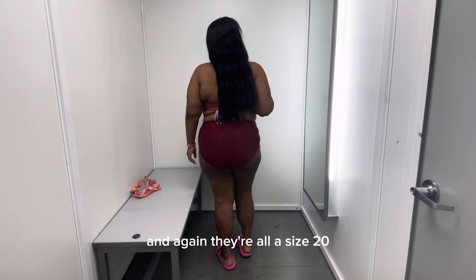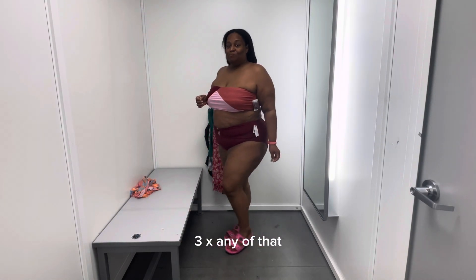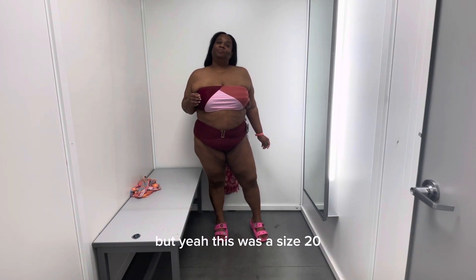They're all a size 20. They don't go small, medium, large, or extra large — none of that. This was a size 20.